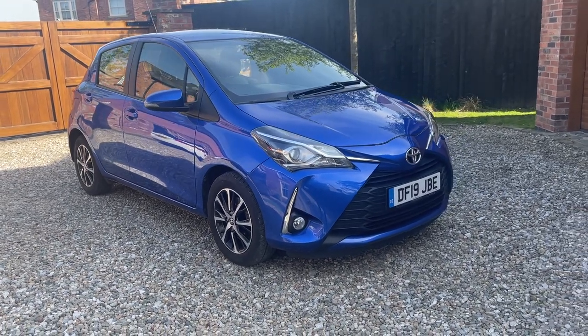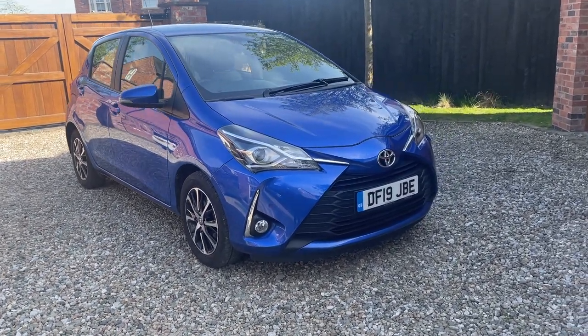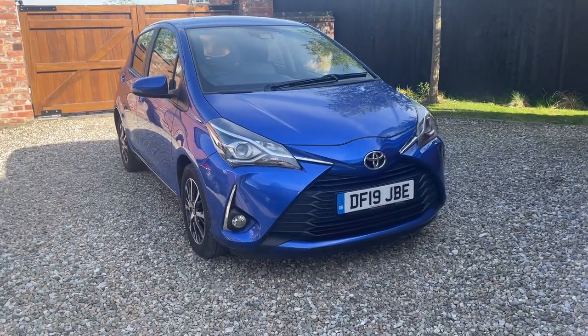For sale at Daemon Cars is a beautiful Toyota Yaris Icon Tech. This is a short video to show around the vehicle in more detail.